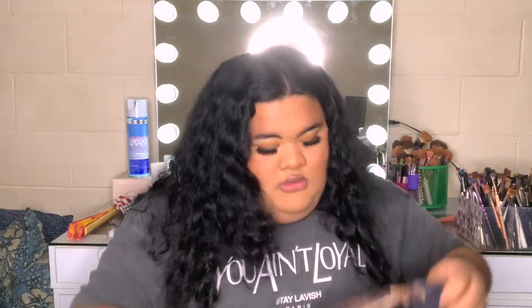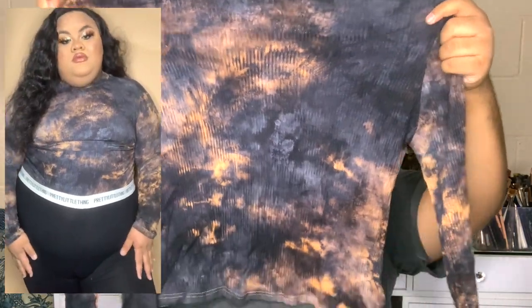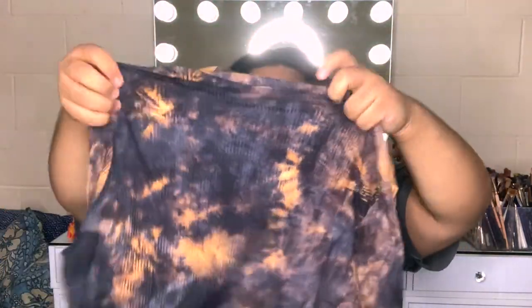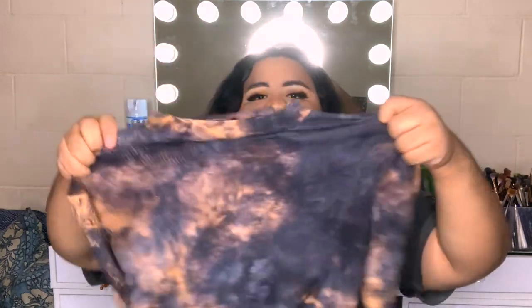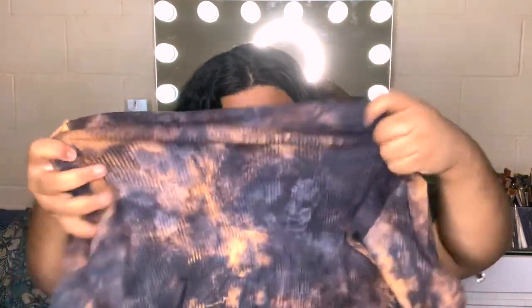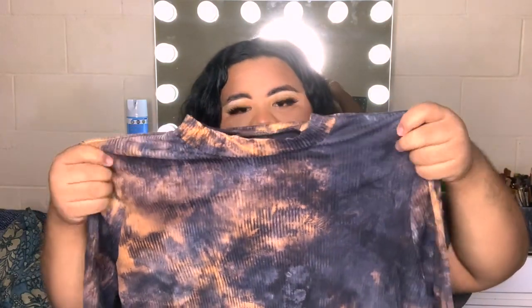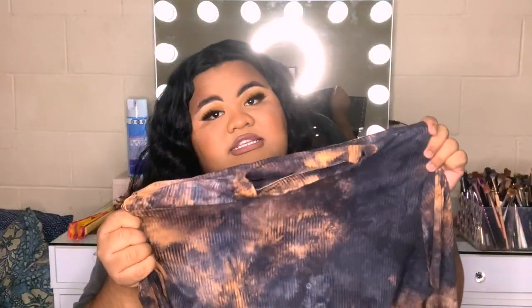The next item is the same material as that tank top but this is like a turtleneck. I'm not sure why I purchased this one but it's cute — it does seem a bit smaller. I'm going to try it and let you guys know. Overall it's a cute piece but I'm not too sure why I bought it because I hate long sleeves and I hate feeling hot.